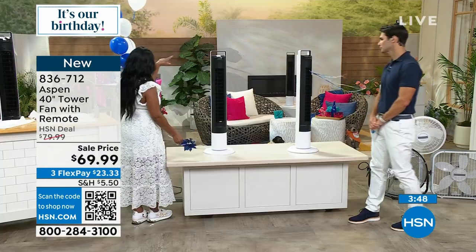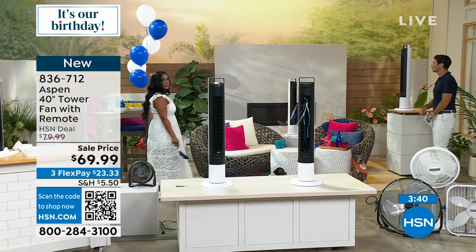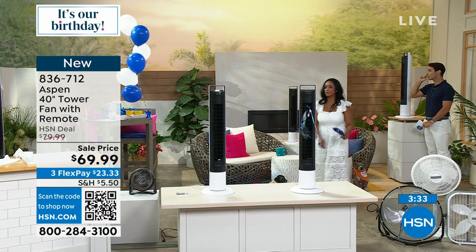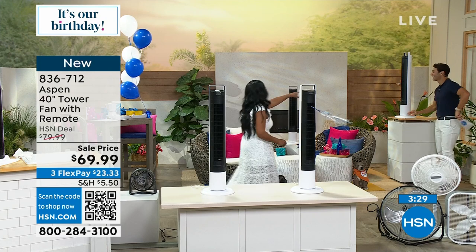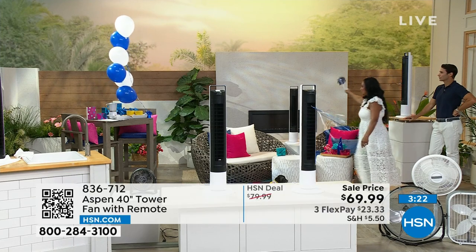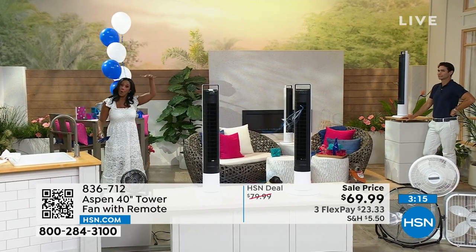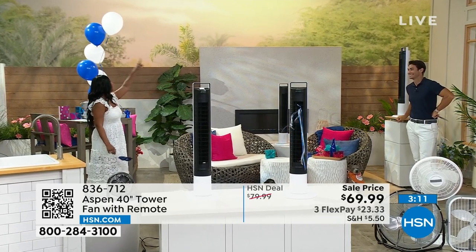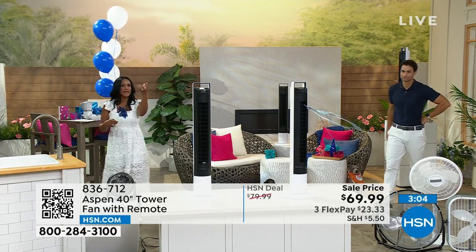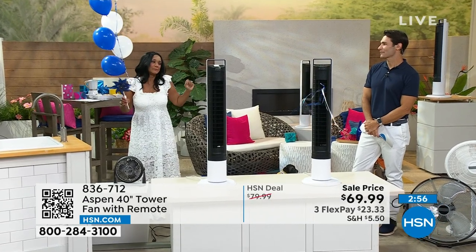I also want to show you the distance this fan can cover — we've got 20 feet going on here. Can you see the balloons? Look at how they're swaying. So 20 feet away and it's still going to cool. If you put this on your patio or covered porch with this type of distance, or it's just the other side of the family room, this is the type of cooling you can expect from this beautiful, aesthetically sleek, 40-inch tall tower fan brought to us by Aspen Air. They make incredible quality products, and this is their debut here on HSN.